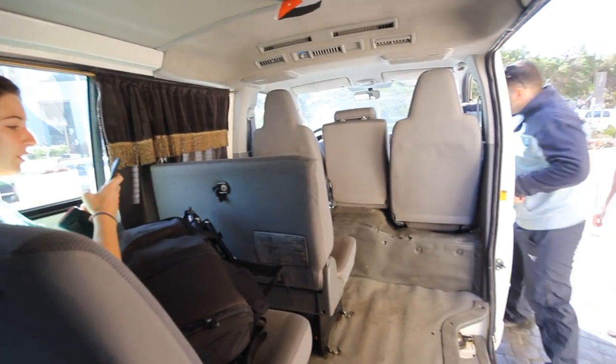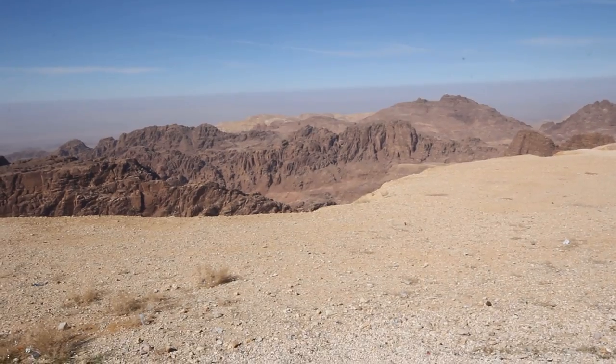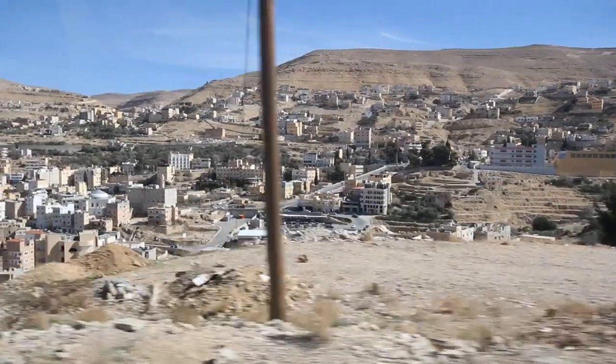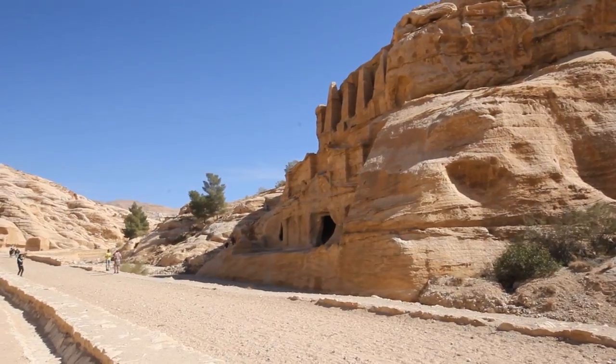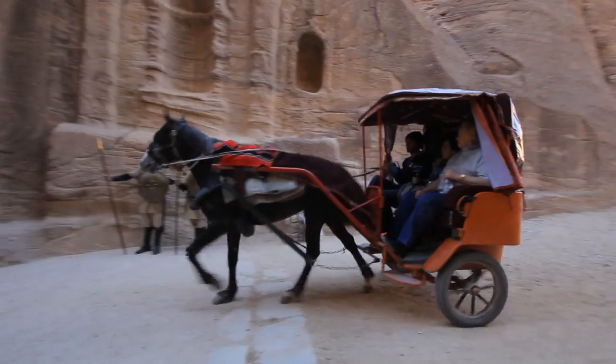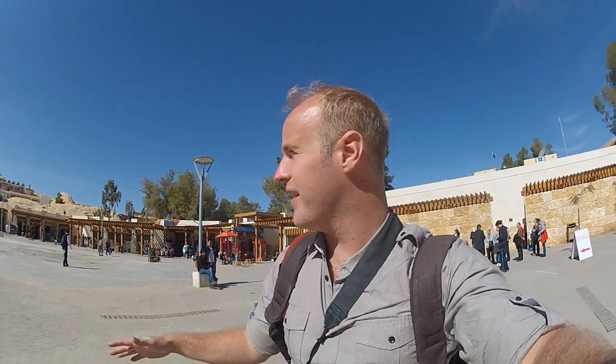We've now made it to Petra and we're just about to do a tour which is a couple of hours around the site — get some photos and video shots. I'm excited to be here, the weather's perfect, no wind, just blue skies. Stoked to check out one of the wonders of the world.